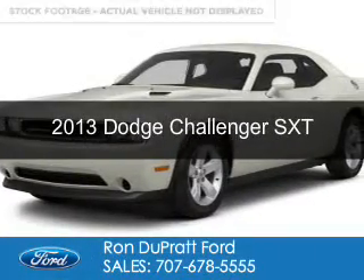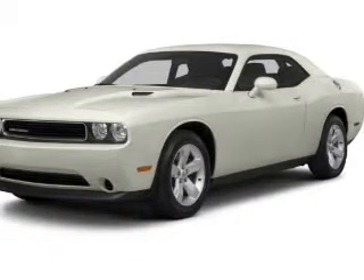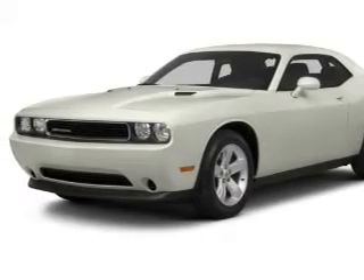This is a used 2013 Dodge Challenger. Grab life by the horns. It's powered by rear wheel drive, a 3.6 liter, 6-cylinder engine, and a 5-speed automatic transmission.